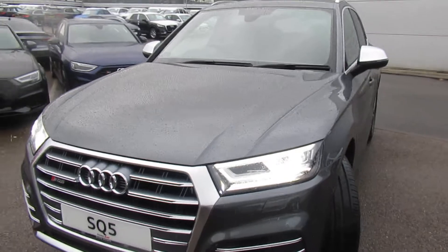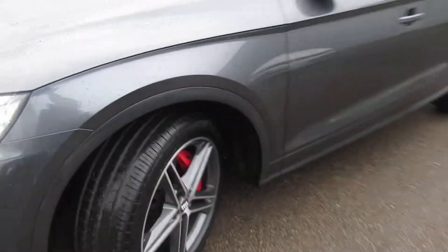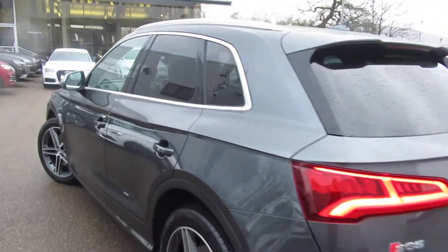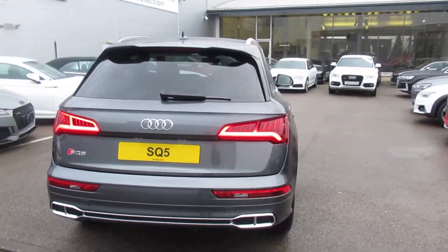The car has LED headlights with daytime running LEDs, front headlight washer jets, front and rear parking sensors, 20-inch star design alloy wheels with red brake calipers, chrome exterior window surrounds with privacy glass from the B-pillar backwards, full electronic power tailgate, and LED rear lights.